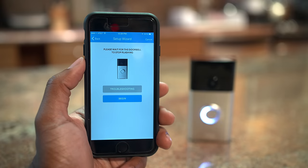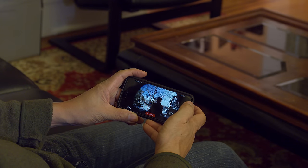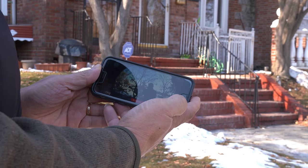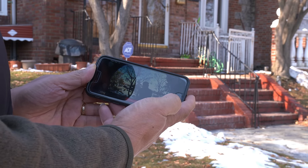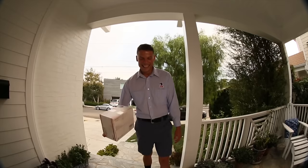It comes with a companion app available on both iOS and Android that sends a video feed of who's at your door directly to your phone through Wi-Fi. This means that no matter where you are, you can answer your door and even have two-way communication with your visitor. It's perfect for those of us who get a ton of packages and just want to tell the delivery man to leave it at the door.